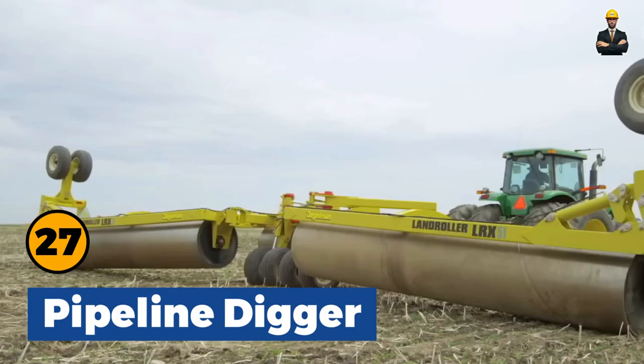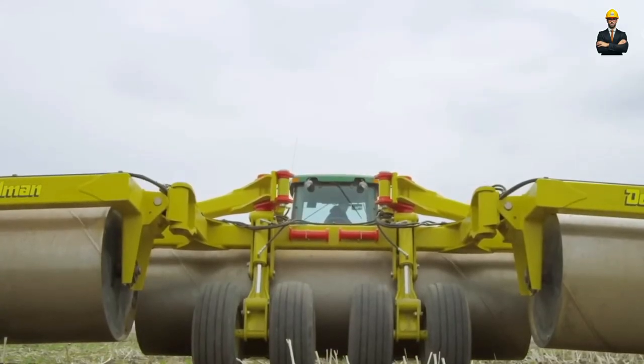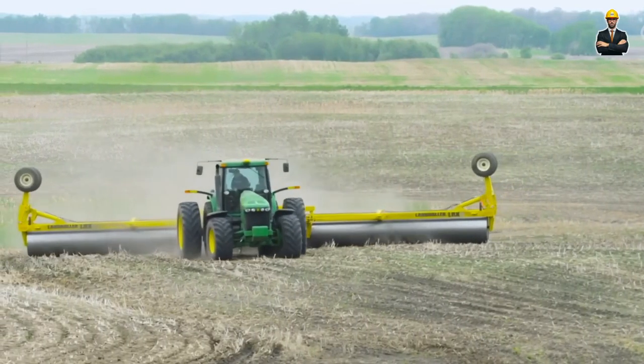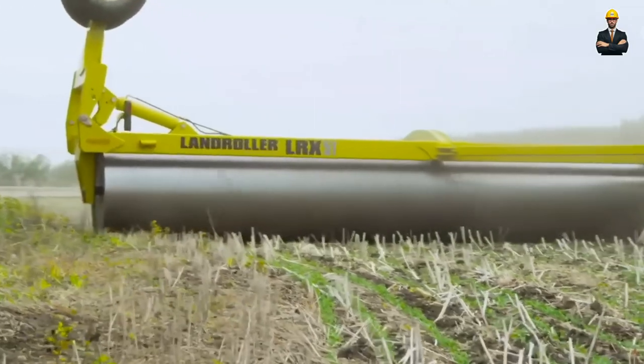Pipeline Digger: The LRX-51 is the ideal solution for farming operations where other designs are too large. This machine is hydraulically foldable, so it can be easily converted into a narrow transport machine.